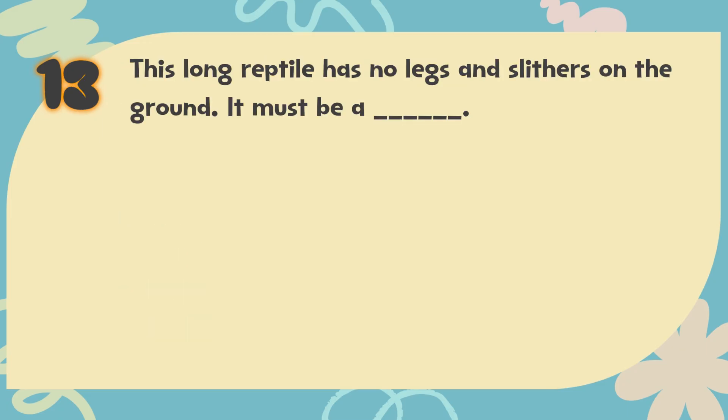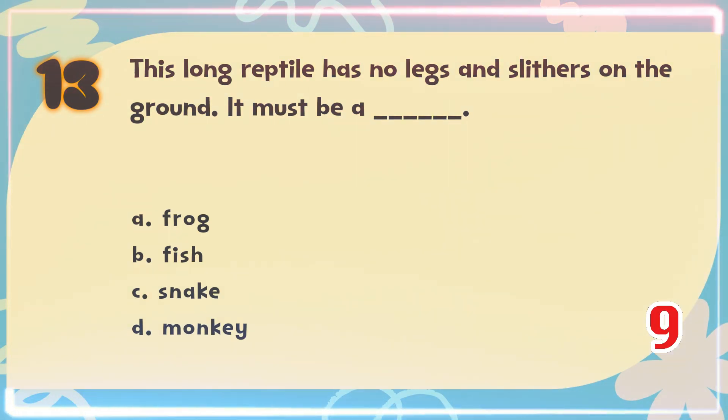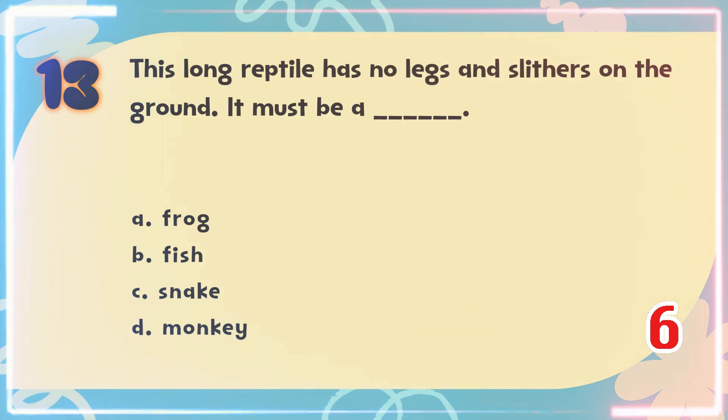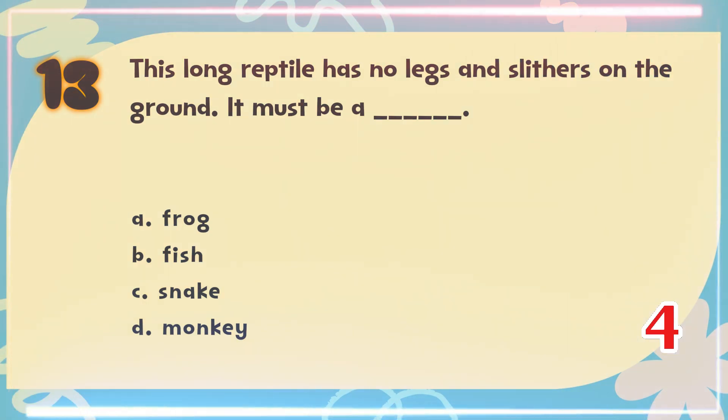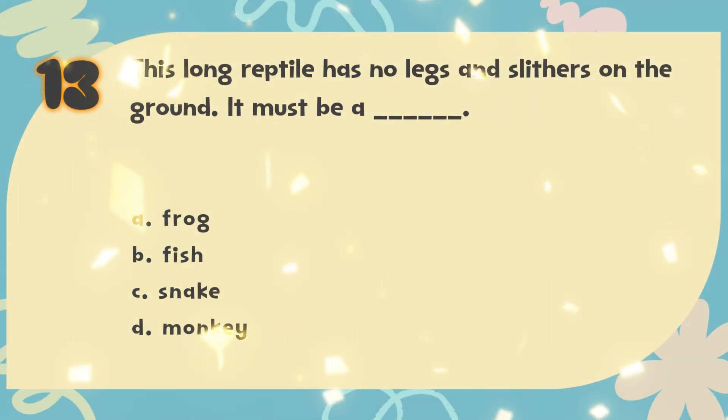Number 13. This long reptile has no legs and slithers on the ground. It must be a blank. The choices are: A. Frog, B. Fish, C. Snake, D. Monkey. The correct answer is C. Snake.